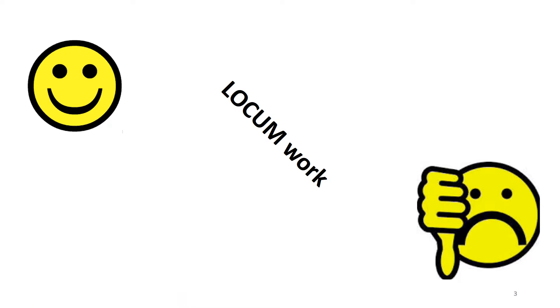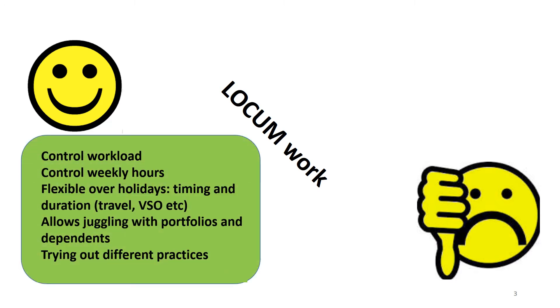Locum work has, like many things, its upsides and its downsides. On the upsides, it's known to be the best option for controlling your workload and determining your weekly hours. It offers flexibility over holidays — not just the timing but the duration — so it's flexible to fit in long periods of travel or voluntary work overseas. It also allows juggling with other portfolios and with dependents you may care for, and the opportunity to try out different practices.